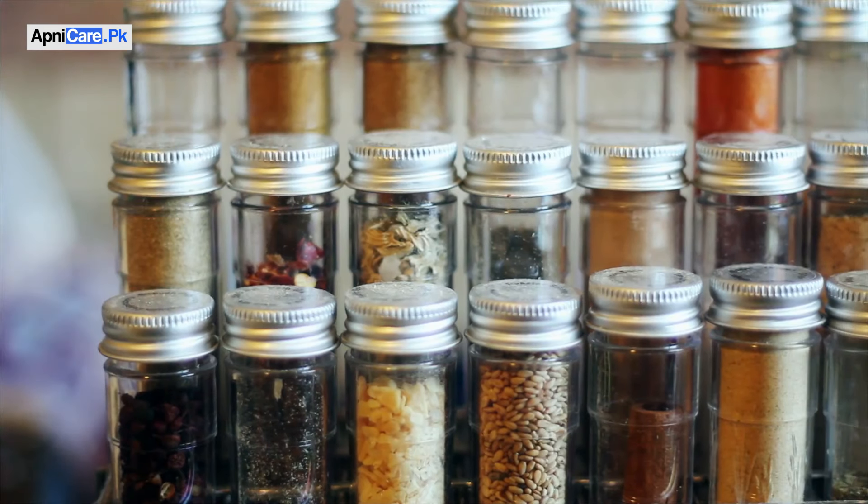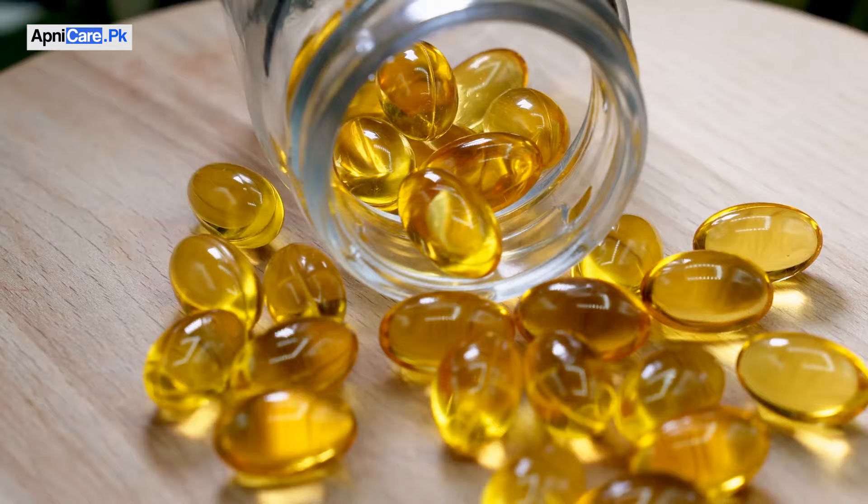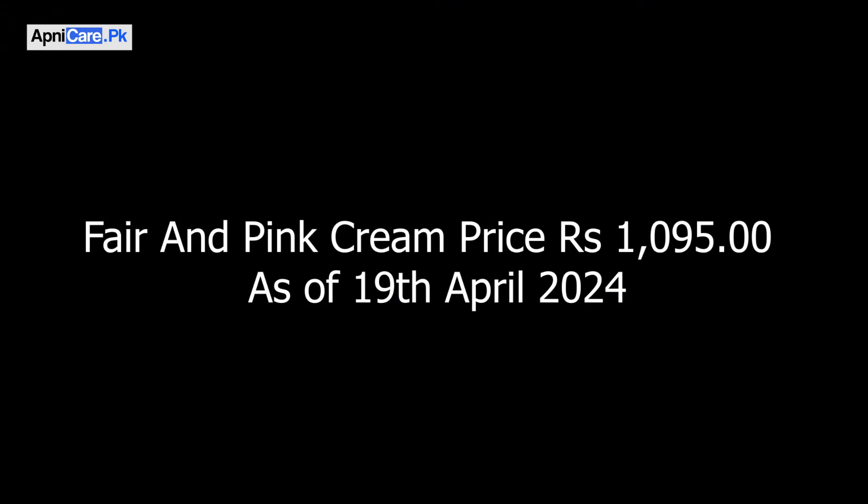If we talk about the ingredients, Fair and Pink Glow Cream uses all natural ingredients. These include alpha arbutin, which is a natural bleaching agent; licorice extract, which is a calming and soothing agent; and amla extract which provides Vitamin C, Vitamin E, and Vitamin B3 which is called Niacinamide, and magnesium which is good for the skin.